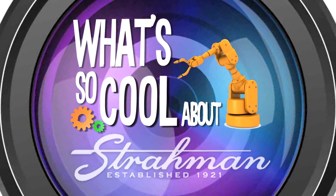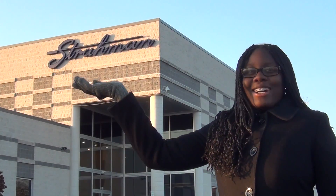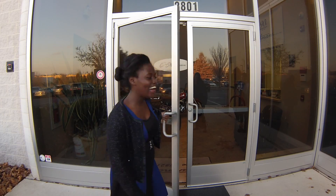What's so cool about manufacturing? How about world-class valves? Let's go check it out!